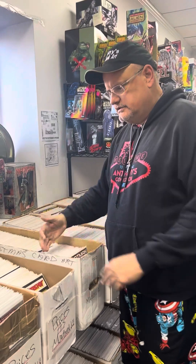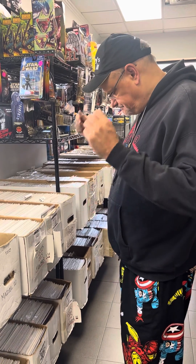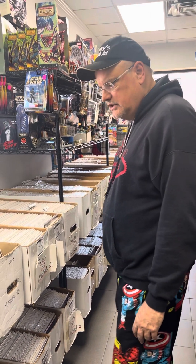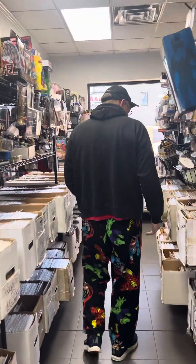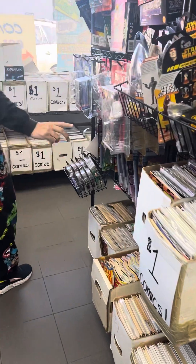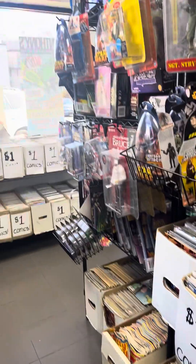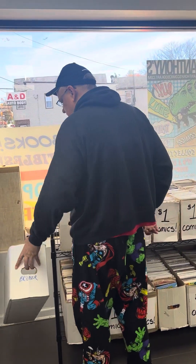Then we have the actual cover price comics — these are going to average like three or four dollars in that range, very friendly reading copies and runs from the 90s up. More dollar boxes, like a whole box of Archie — that's kind of very child friendly.